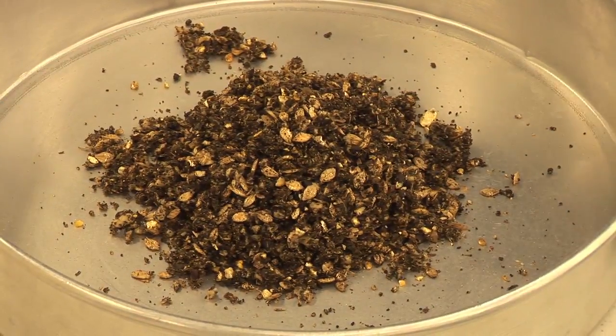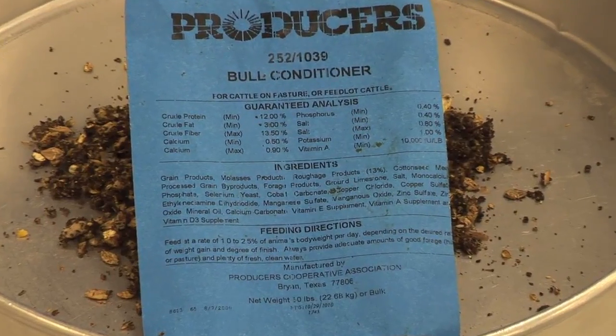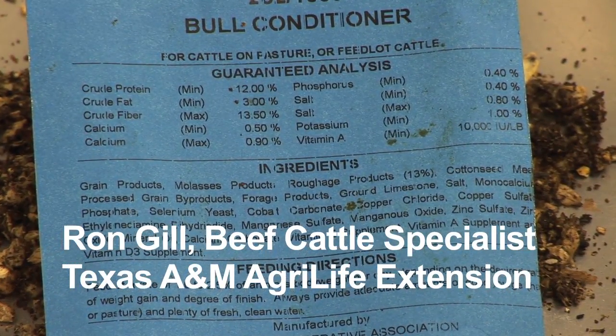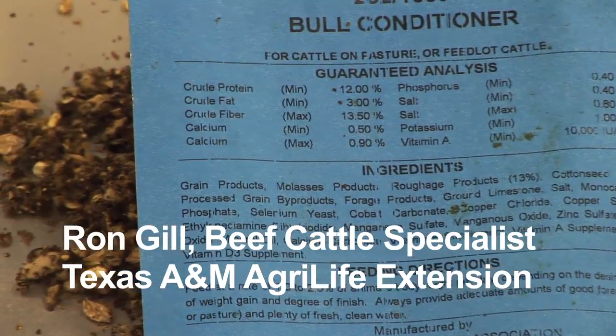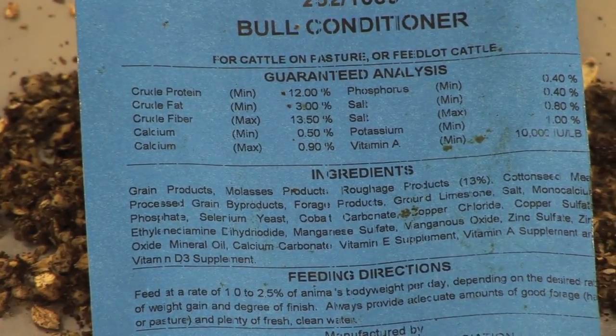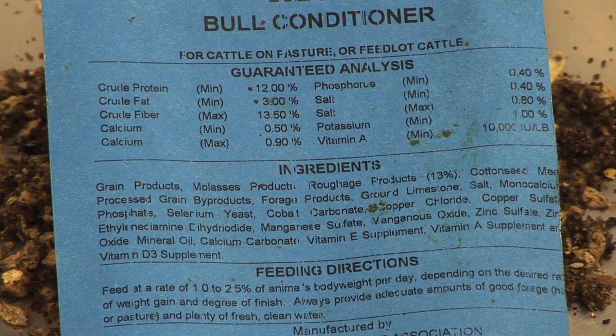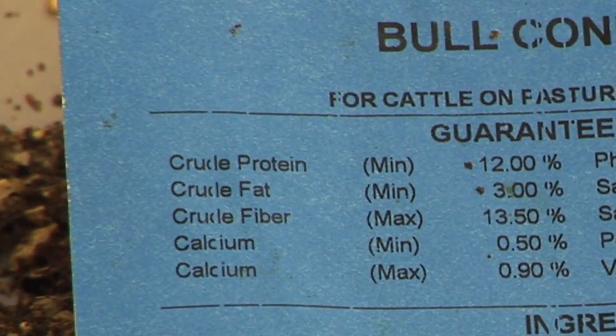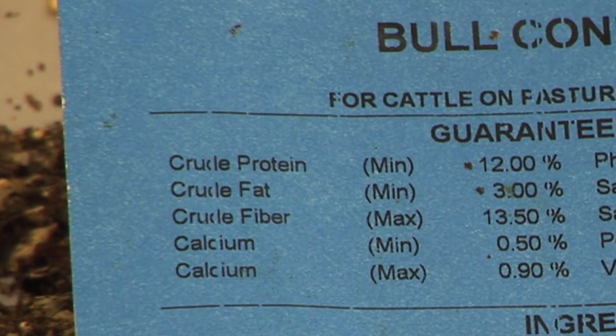When we talk about selecting and evaluating feeds, it's important to be able to understand and read the labels that come with manufactured feeds, pellets, or whatever you might have. Nearly all of them have the same flow, and it's a regulated aspect of labeling as well. The first thing they'll normally always have on the label is the crude protein content, which is a guaranteed analysis — at or perhaps a little higher, but generally formulated to be at or around that guaranteed level.